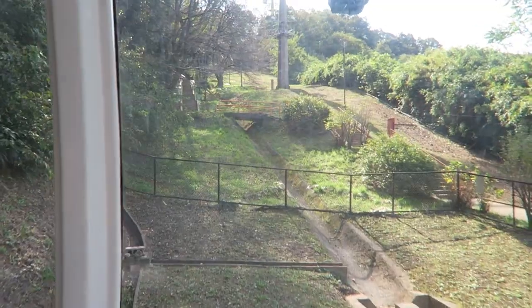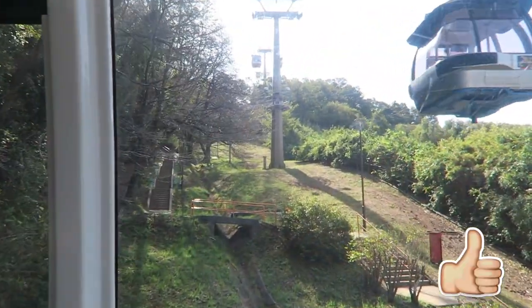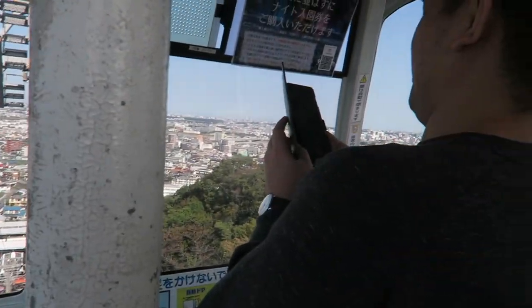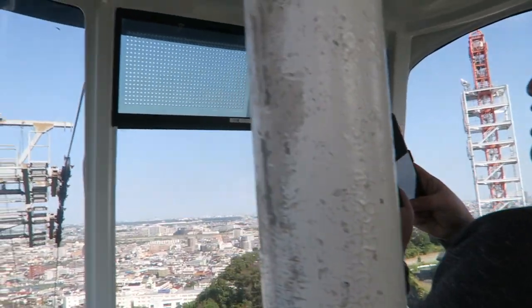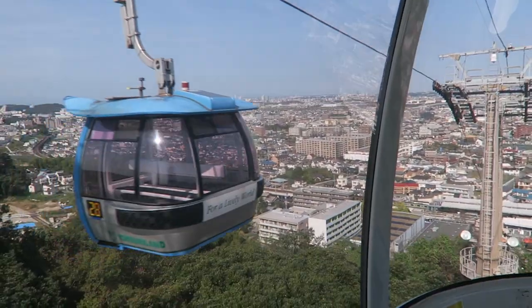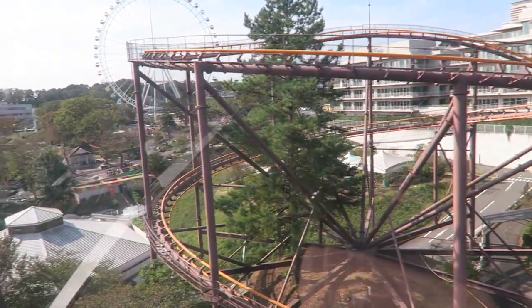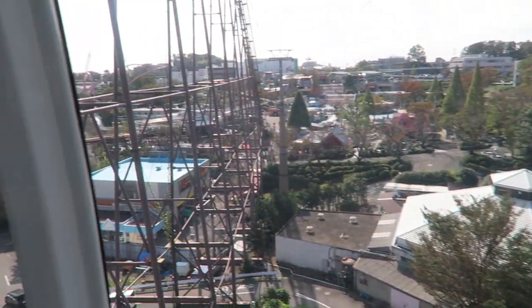We are inside the gondola, guys! Wow! Look at the rollercoaster, guys — it's so huge!